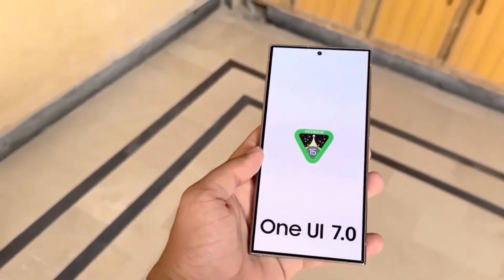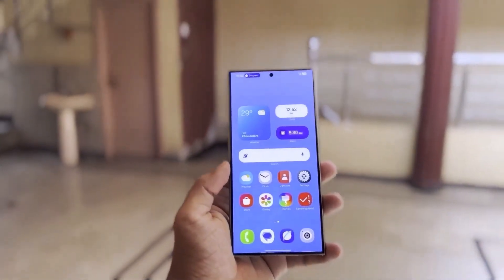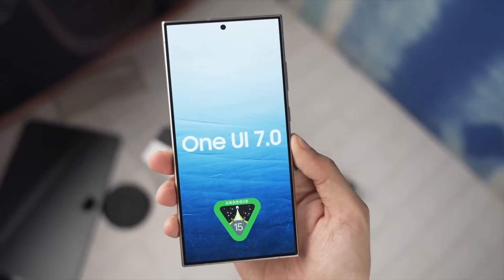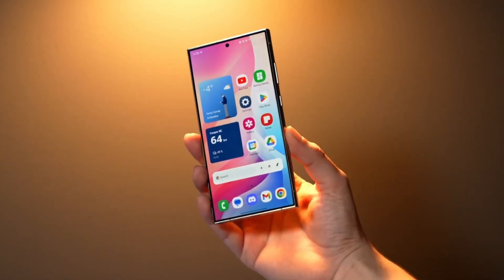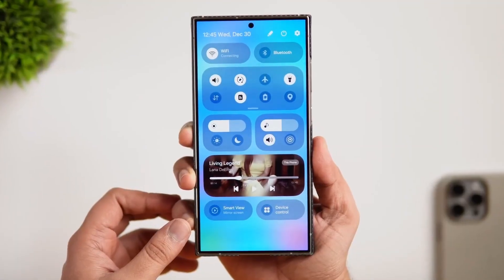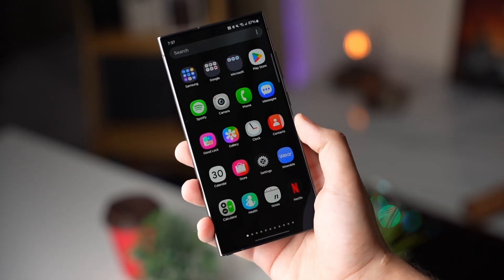First things first, One UI 7.0 is all about smoothness and personalization. When you tap Start, you're instantly welcomed into the world of Galaxy AI, complete with the latest updates. And if you've ever wished navigating your phone could be a little more intuitive, swipe seamlessly between notifications and quick toggles like never before. It's like the interface just flows under your fingers.